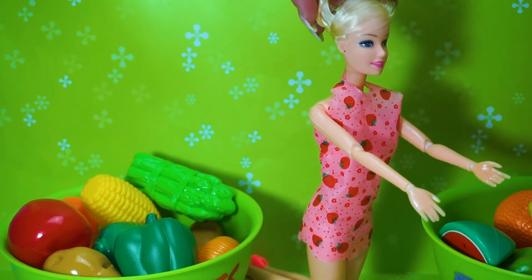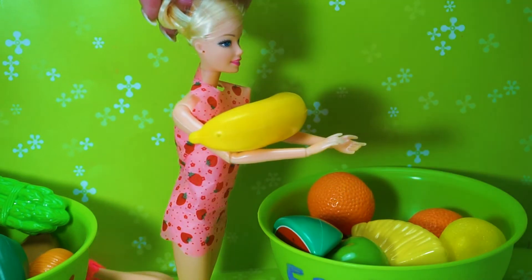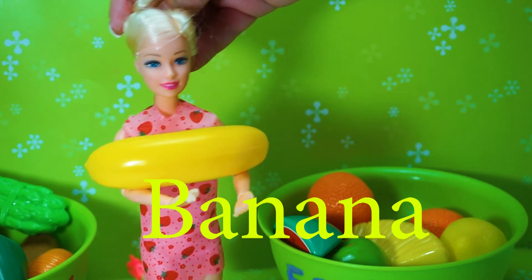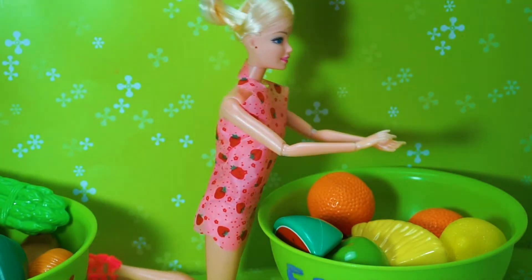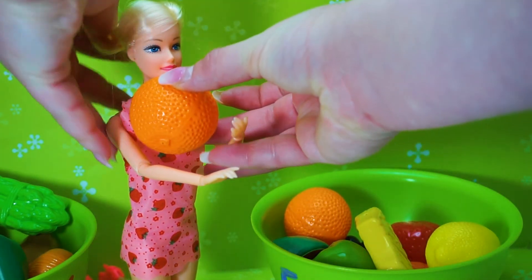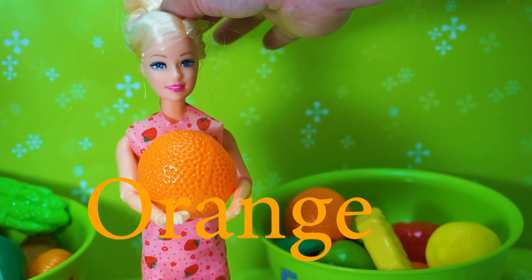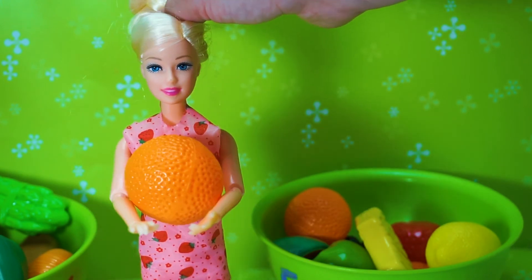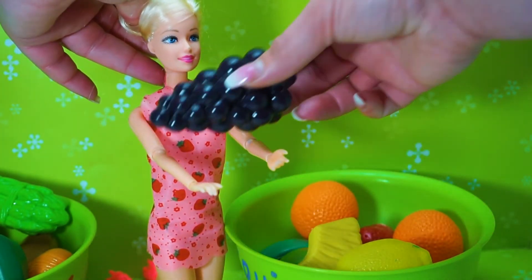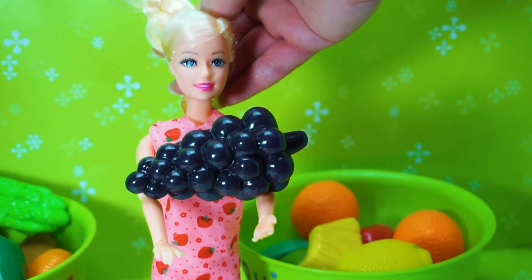Let's learn fruits! Banana! Barbie Princess Doll learning fruits! Orange! Grape!